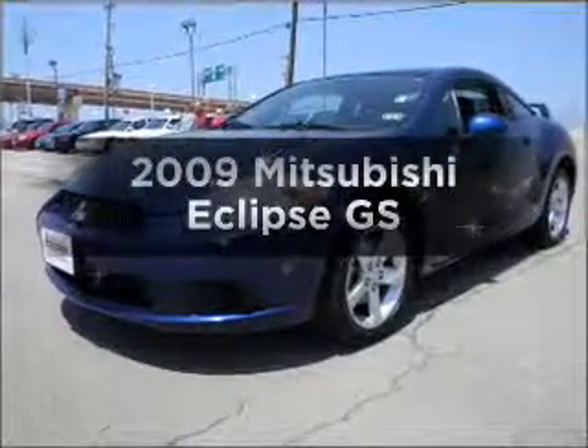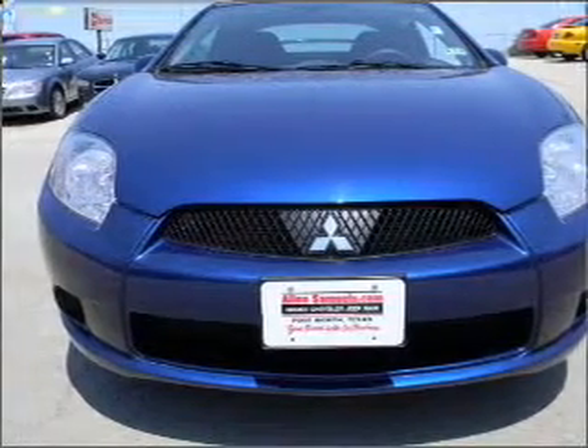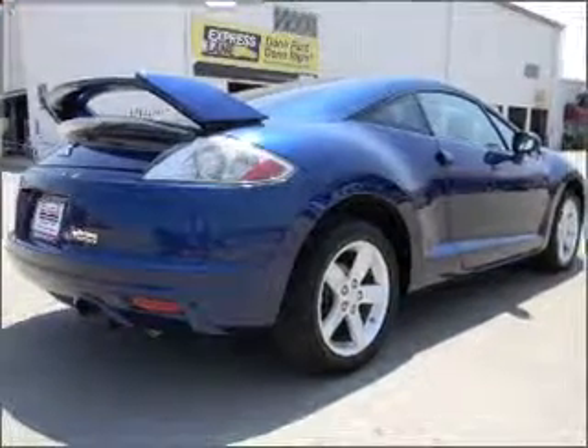Get noticed in this 2009 Mitsubishi Eclipse. If you're looking for a first-rate auto, this one could be yours today. With an efficient four-cylinder engine connected to a smooth-shifting automatic transmission, premium wheels lend a distinctive appearance.